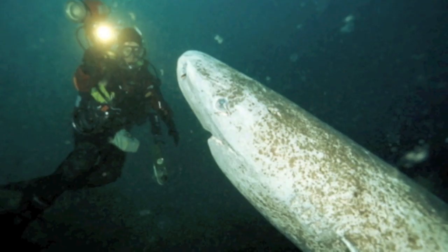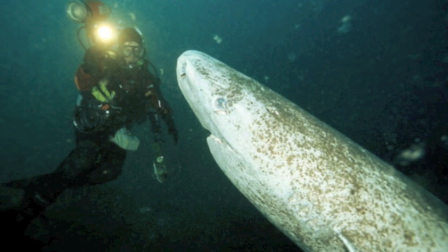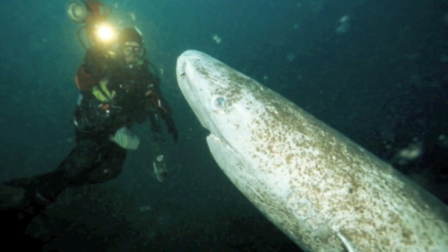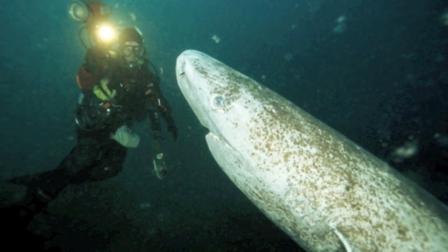The Greenland shark is not considered dangerous to man because its extremely cold habitat is much too cold for common swimmers. The likelihood of an attack is slim to none, and there are no recorded accounts.